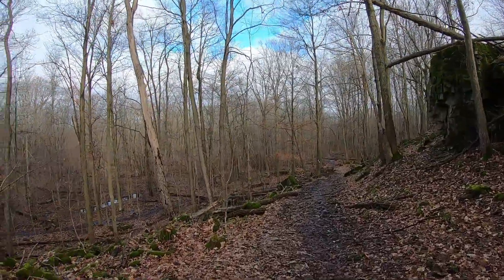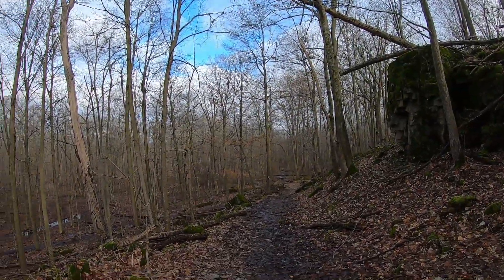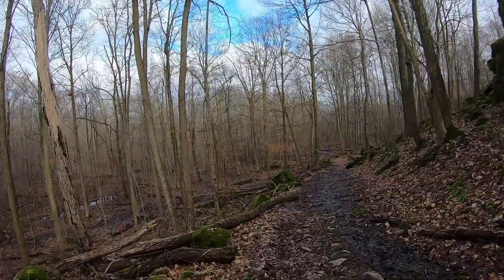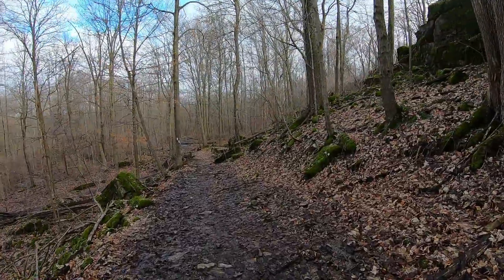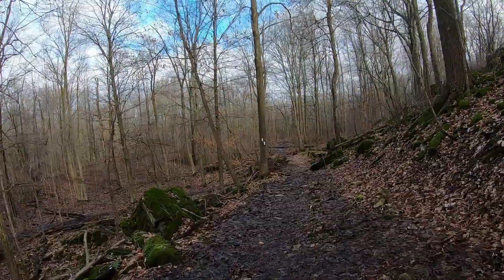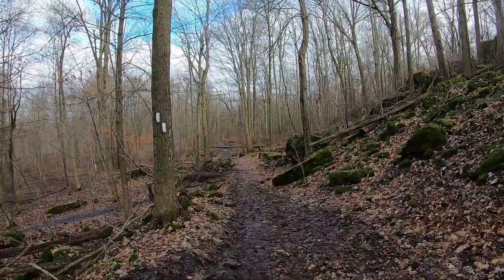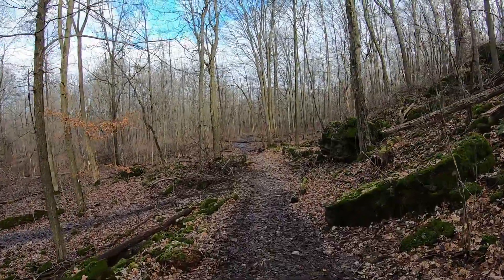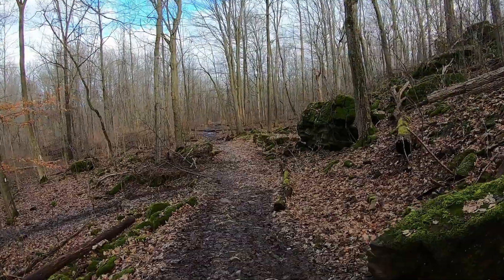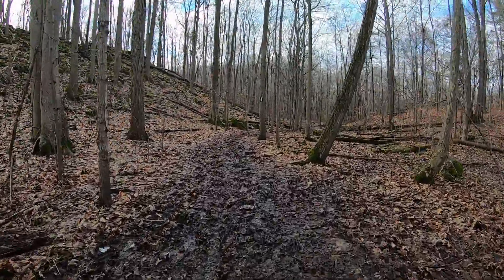It's really wet down here. You can see lots of water pooling up in the forest. Fortunately, I have my gumboots.